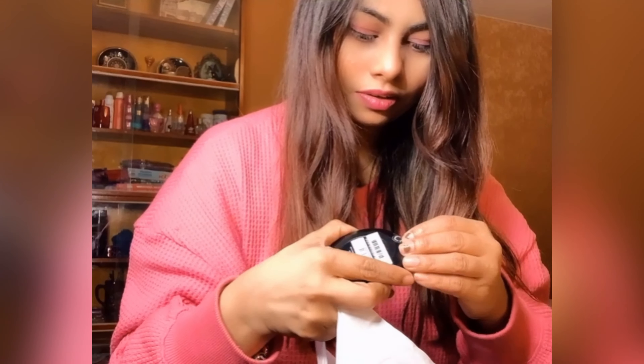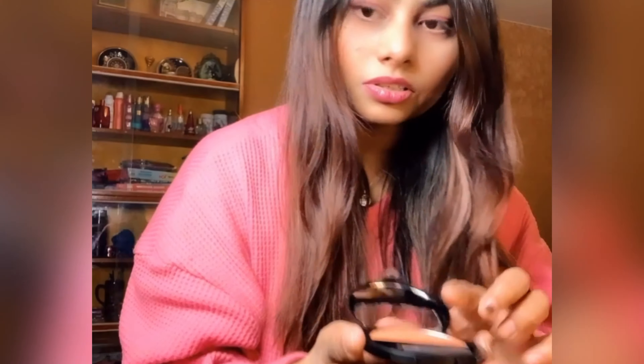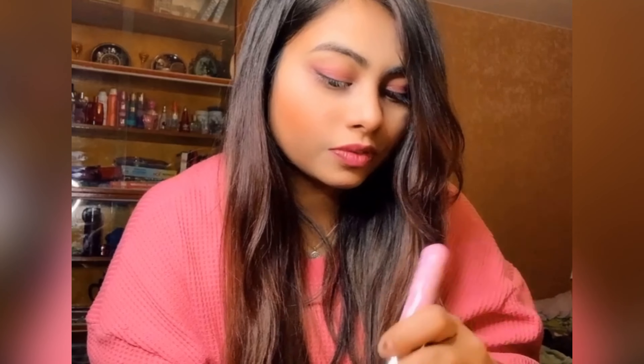Next thing I have is this blush. It has a very nice coral colour. Wait, I don't have a brush here — okay, I do have a brush here, I'm joking. It is a very nice thing and it has a small mirror. Wow, nice peachy tone.